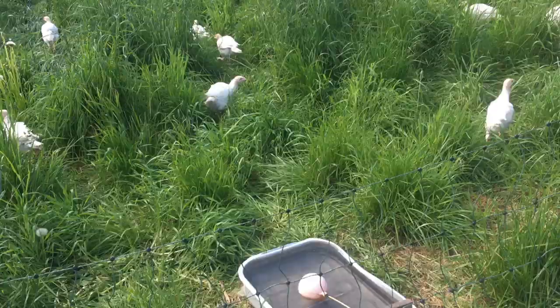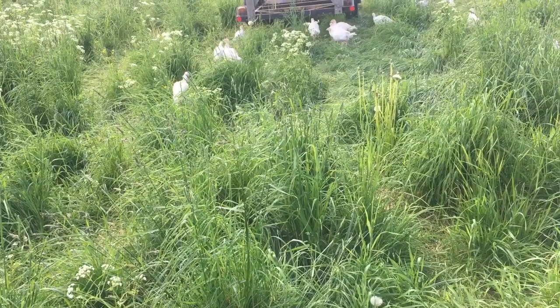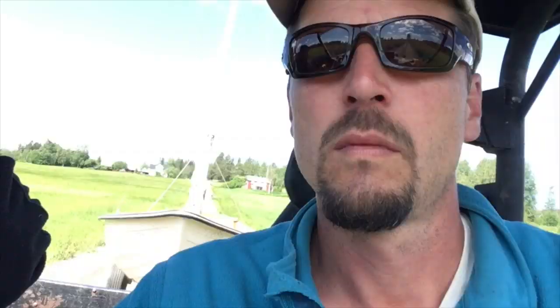Turkeys are settling in — still too young to make the most of this forage and not trampling all of it. We're doing slow moves every second day and trying to keep them only in this field for now.